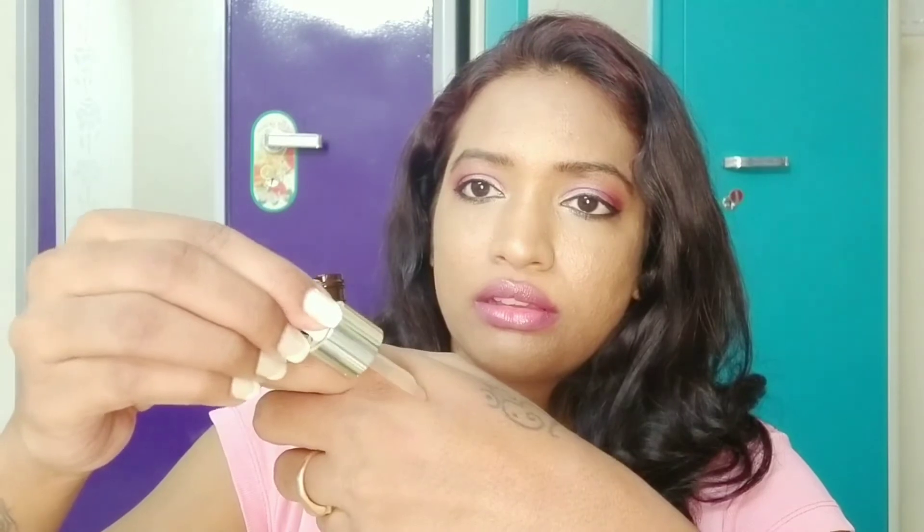Now this is the serum which I wanted to review — it has a lot of hype. Let's see how it looks. It's a tiny bottle and it comes with a pump. The consistency is a slightly thick serum — not watery, not very oily, not very thin. It's a perfect consistency for a night serum.